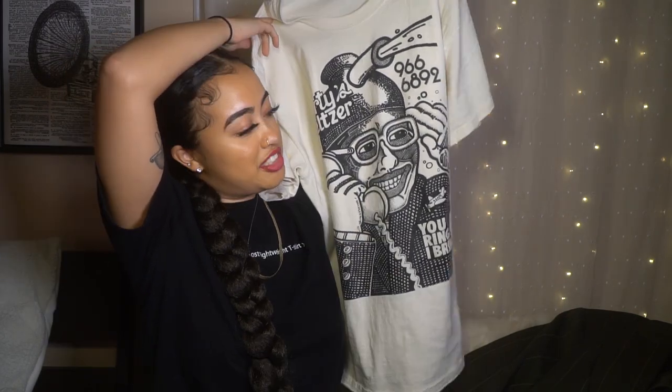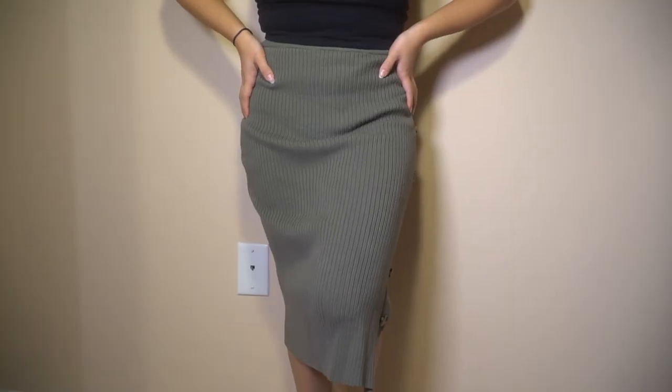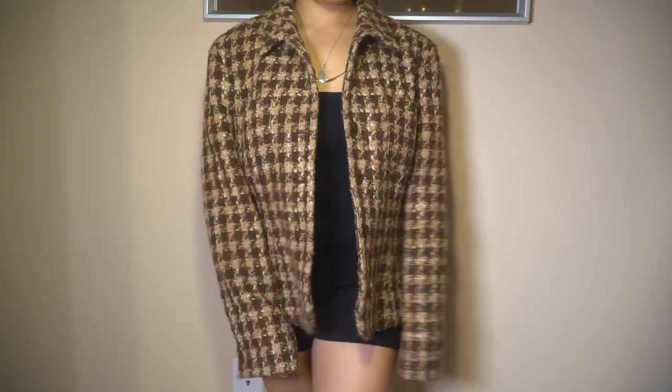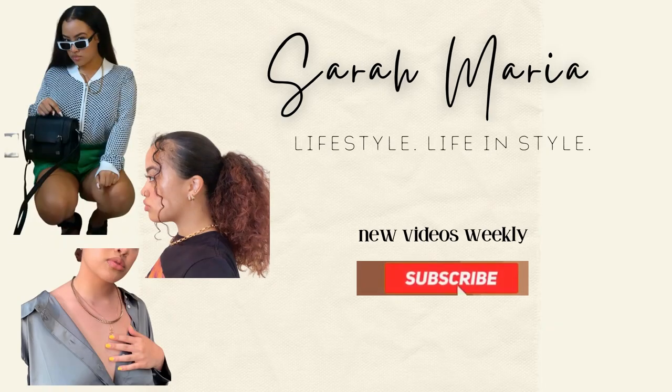I don't know who this man is. Sorry to this man. What's up you guys? It's Sarah Maria. Welcome back to my channel where we do a lot of fashion, style, and inspiration type content. Some lifestyle content sprinkled in there. If that's the type of stuff you're into, you should probably subscribe.